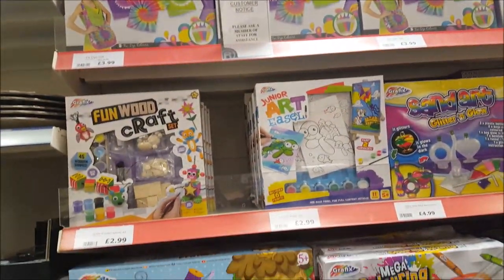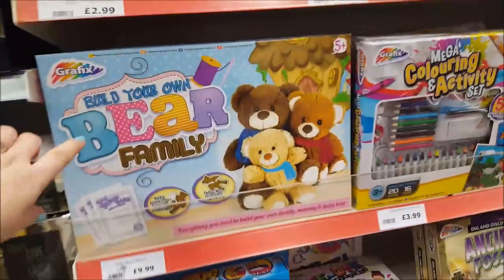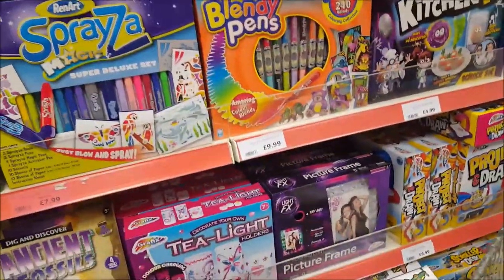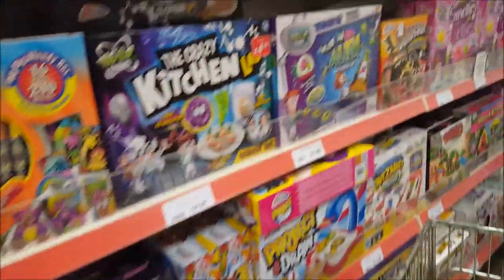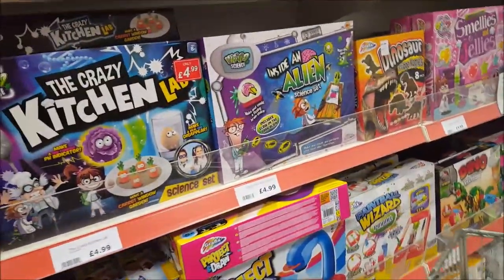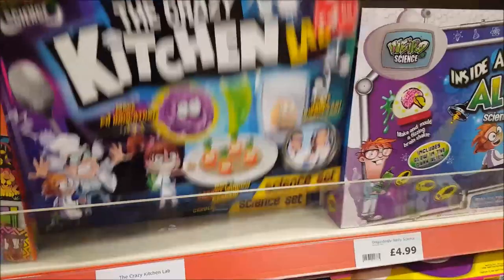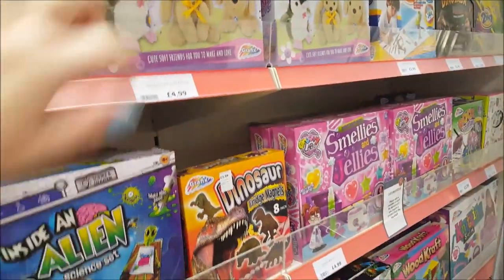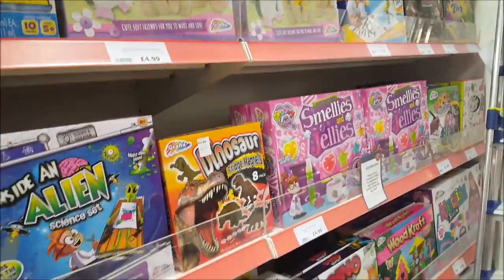So we've got the tie dye kit, build your own bear family, tea light holders - it is tiny, crazy kitchen, little science set, sew your own cute animals - that's nice.